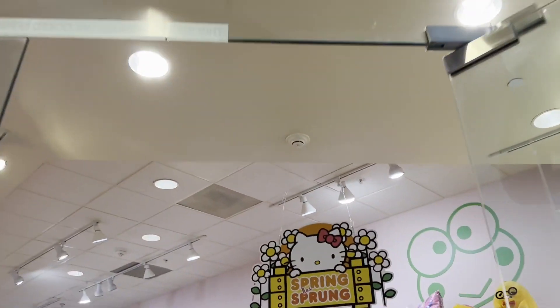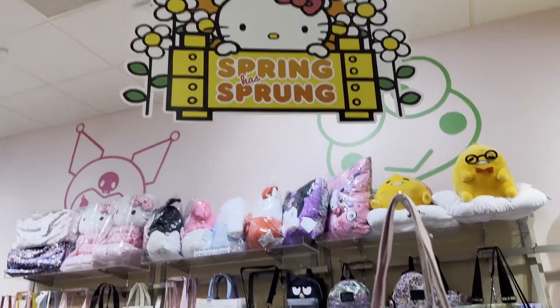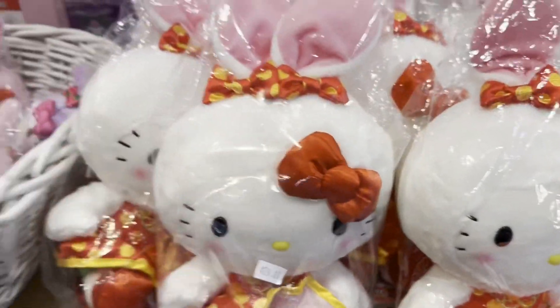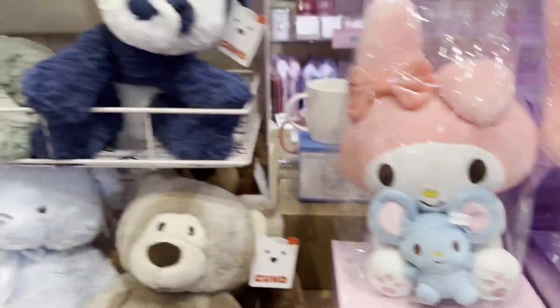Good morning subscribers and to all the YouTubers out there. It's April 2nd, 2023. It's spring, so I'm here to share with you the newest spring items here at San Leo Westfield.